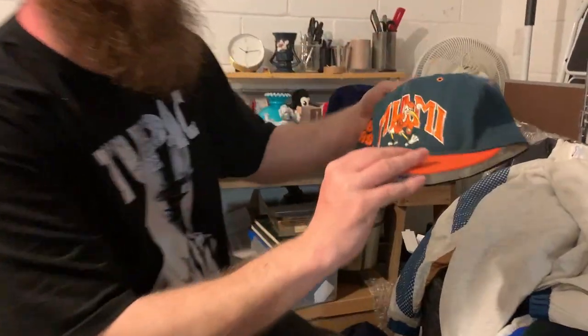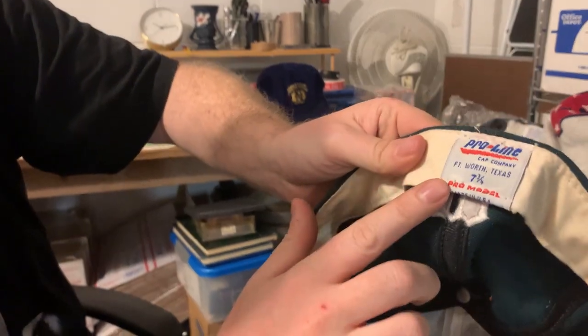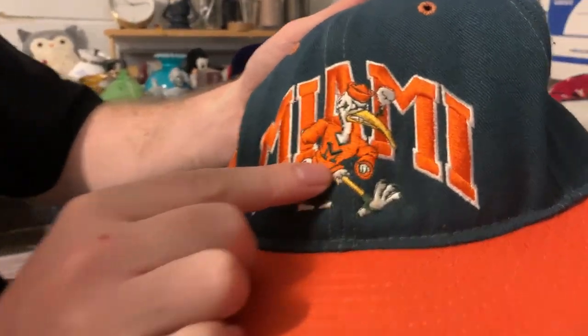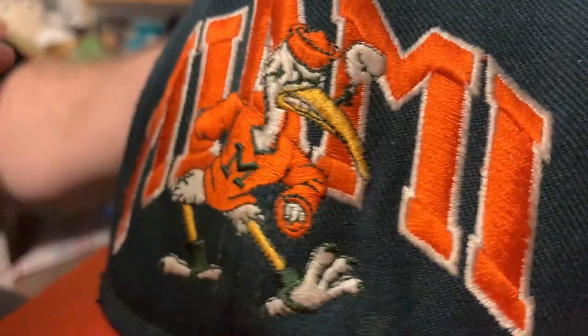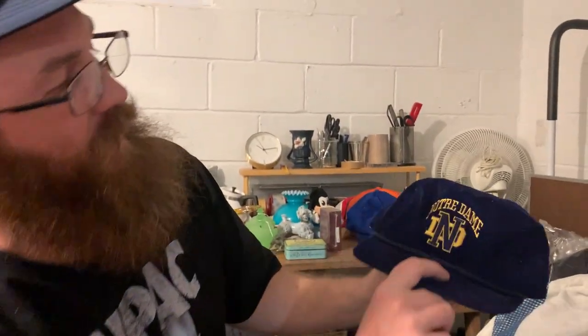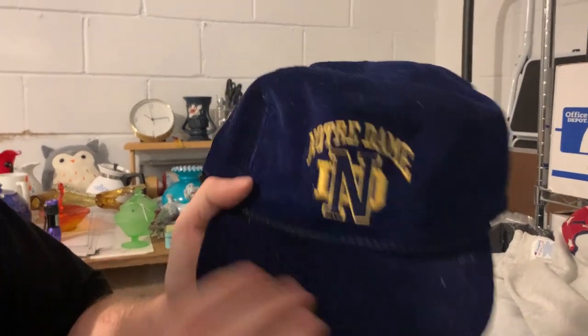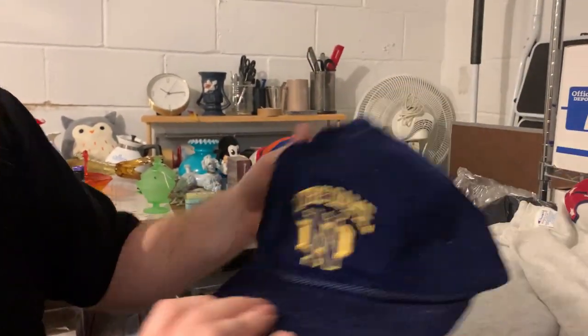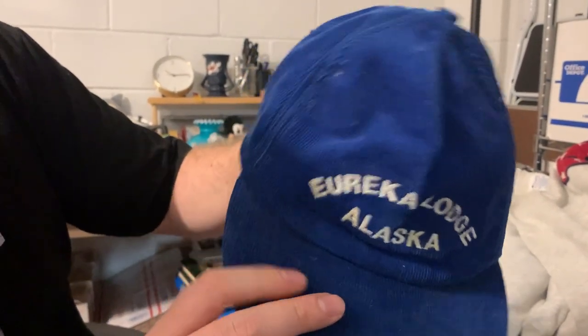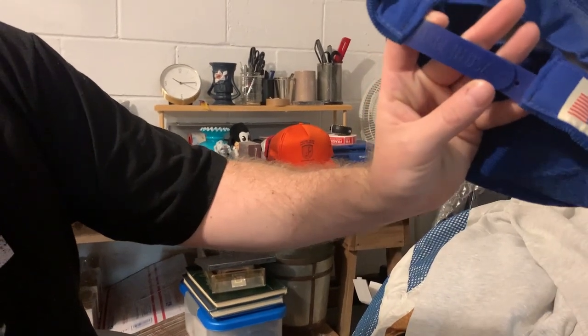We also got this vintage Miami Hurricanes fitted hat. It does have the pro line made in the USA tag. Another thing you want to look out for is when you see the mascot with the pipe still smoking — that's a good sign of the older Miami. And a Notre Dame corduroy hat — the rope. I'm a big Notre Dame fan, so I'll probably clean that up and keep it for myself.